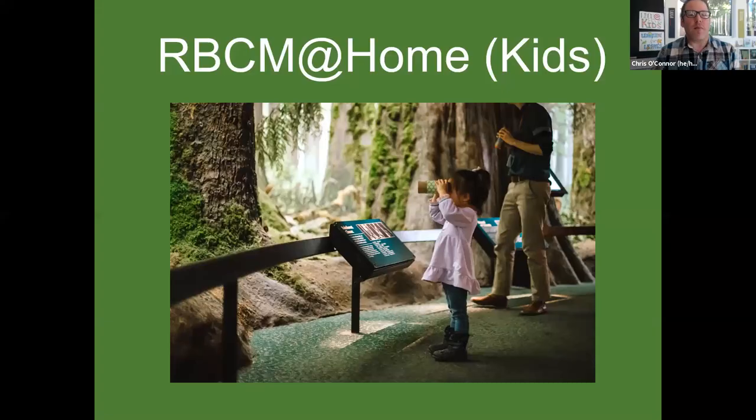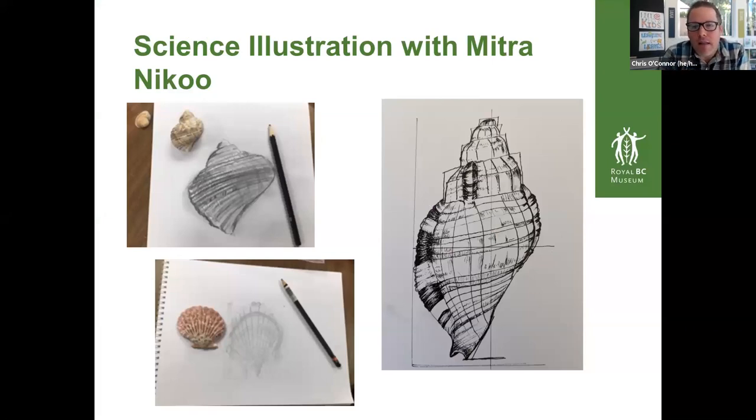Before we get started, like we usually do, we're going to look back to last week with RBCM at Home Kids. I wasn't here last week, but Kim was the host and the guest was Mitra Niku. The picture on the right is the picture that Mitra finished — she was working on a science illustration of a shell — and then two of our participants submitted the shells that they were working on too. Really beautiful, lots of great close looking and understanding what we're looking at through sketching and drawing.